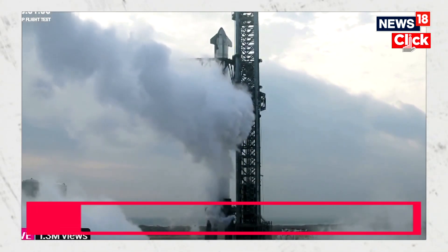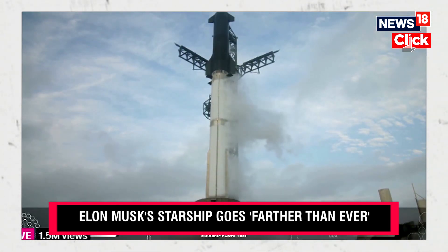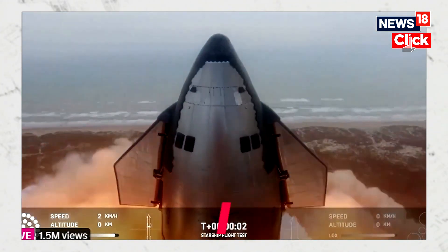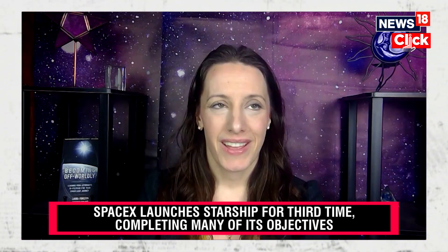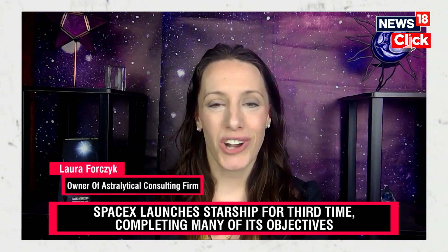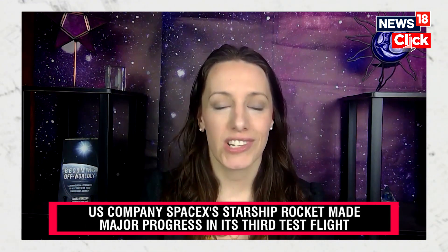We're starting to hear some good news that it looks like winds are not going to hold us up. This was definitely a milestone flight. It hit a lot of targets that it did not hit with the last integrated tech flight. It was able to launch with all 33 Raptor engines, and it was able to do a complete separation of the booster from Starship.